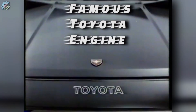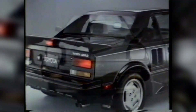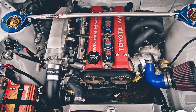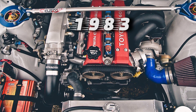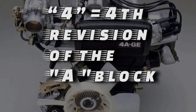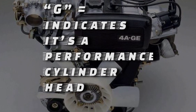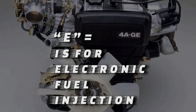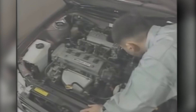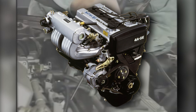Let's talk about one of Toyota's most famous engines, its evolution, and some of its interesting attributes: the 4A-GE. It started life in 1983 and was produced until 1998. The 4 means the fourth revision of the A block, the G indicates it's a performance cylinder head, and the E is for electronic fuel injection. The first instances of the 4A engine family were far less impressive and performance-oriented than the almighty 4A-GE.